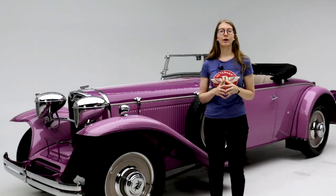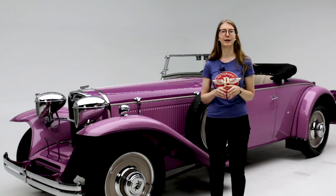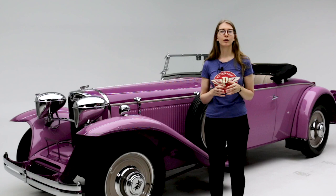New Era announced the Ruxton in spring 1929, and the car made headlines as the first American front-wheel-drive passenger car. Cord's announcement of the front-wheel-drive L29 soon followed. But while Cord controlled its own manufacturing and dealer network, Muller and Andrews were still searching for a company interested in producing the Ruxton. Gardner, Marmon, Jordan, Stutz, and Pierce all declined.